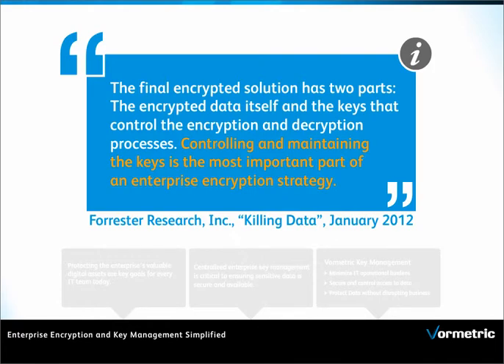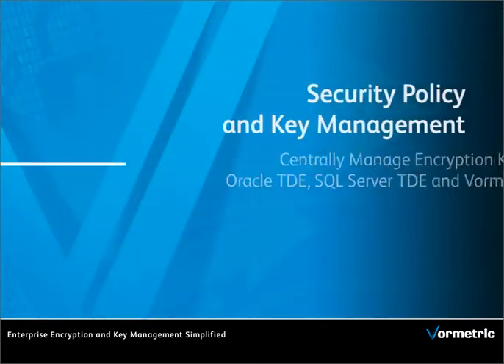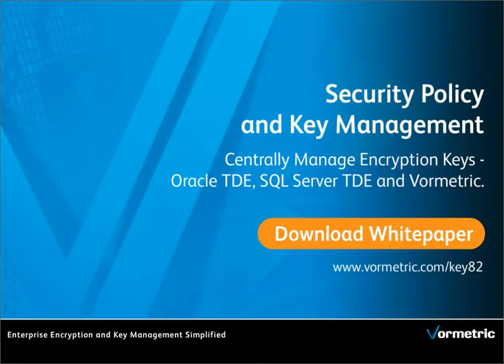Controlling and maintaining the keys centrally is the most important part of an enterprise encryption strategy. To learn more, download the VORMetric Key Management Whitepaper today.